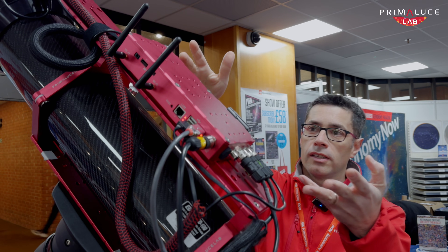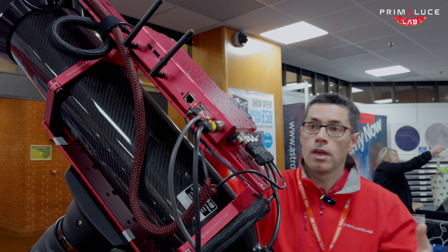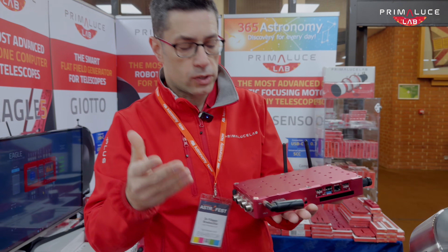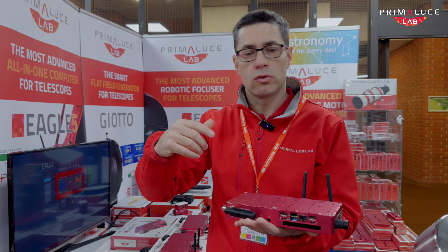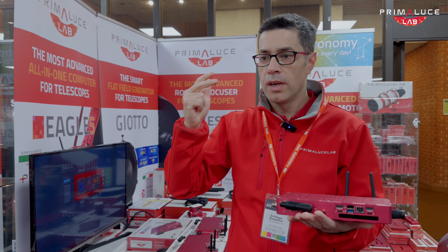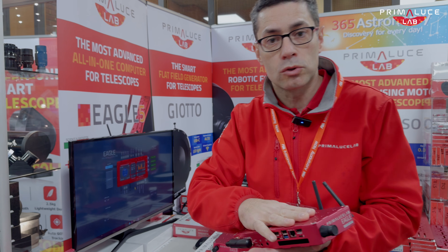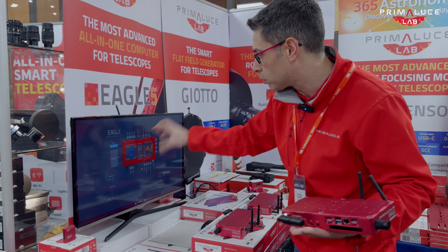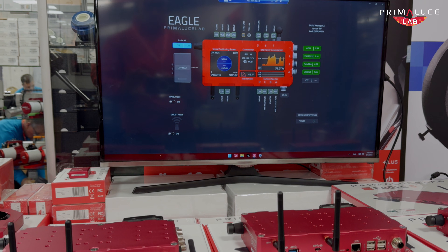Everything is connected and powered through the Eagle. The Eagle supports any type of camera from any brand with no limitations, because it runs Windows — the same way you have on your laptop. This means you can install the devices and drivers you prefer, use the ASCOM platform, and use any astronomy software you like. On top of the Windows environment, you have the Eagle Manager interface to control power, connectivity, and check all data from the Eagle, which now comes with 16 new features.